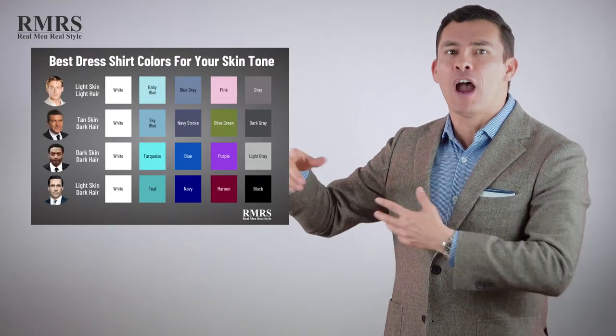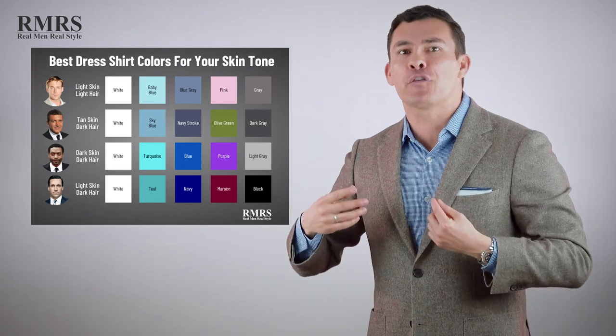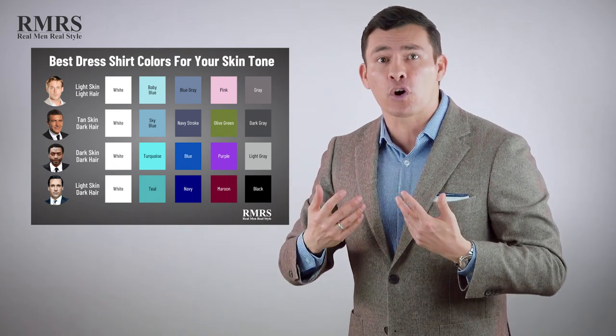I do think every man should have at least seven button down shirts. If you're going to be wearing suits and sports jackets, then probably five dress shirts to two casual button downs. And if you're on the opposite, more casual end of the spectrum, then go with five casual button downs and two dress shirts. If you're trying to figure out what colors work for your skin tone, check out this infographic — I created it so it's really easy to find the right shirt color that works with your complexion.